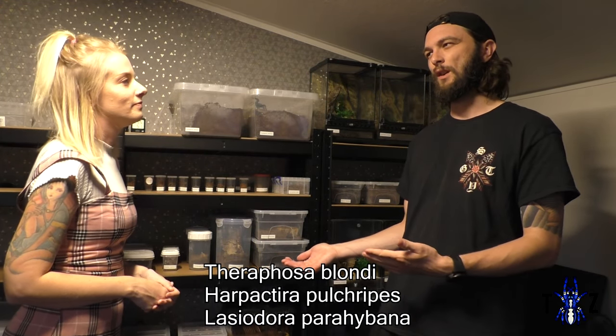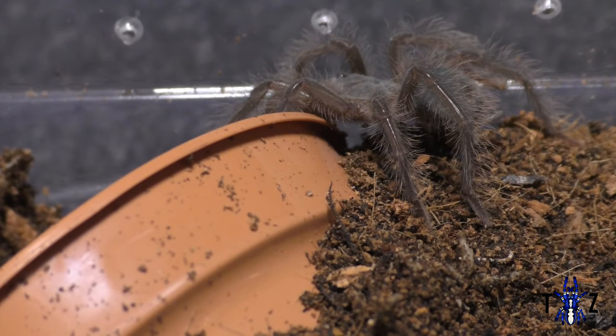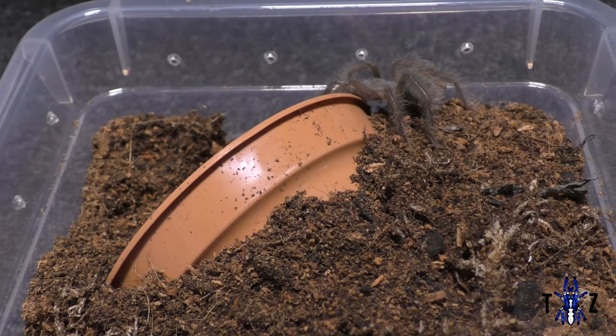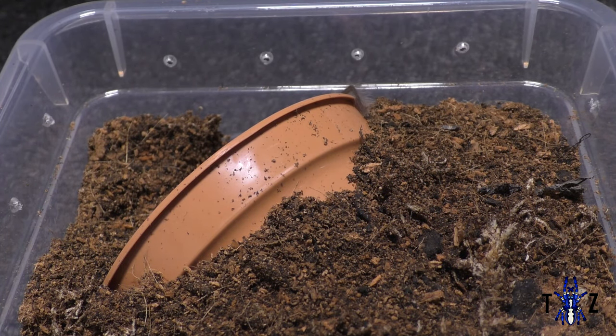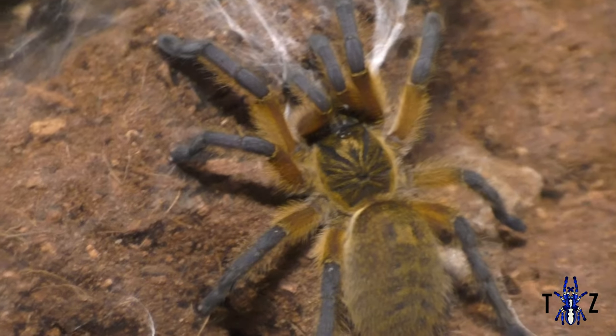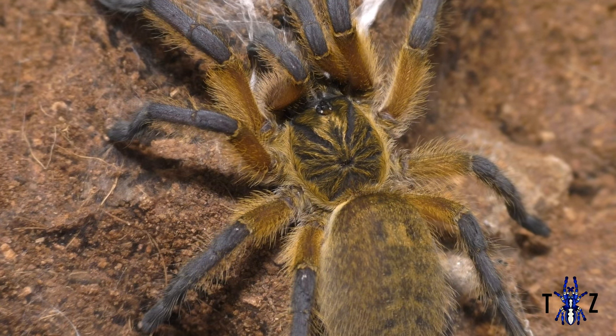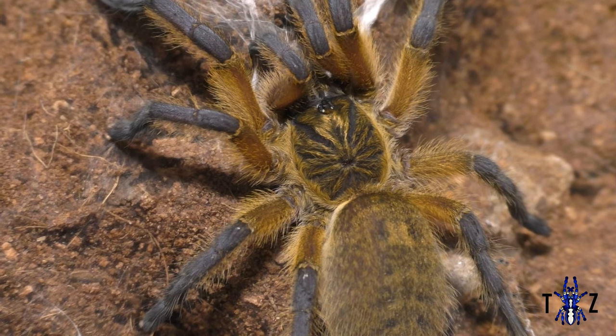We recently got a mystery box — we said no more mystery boxes, but apparently we keep buying them. One of the items was a Theraphosa blondi juvenile, or possibly a massive sling — it's hard to tell because of how large the species gets. Under a magnifying glass it looks like a sling, but it's actually massive compared to other slings.